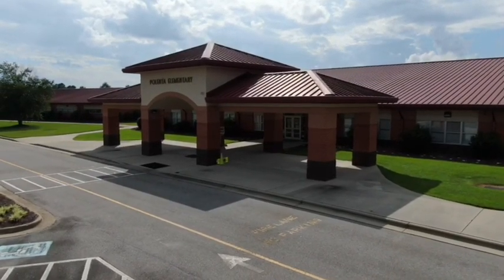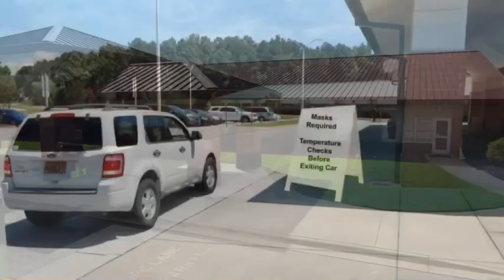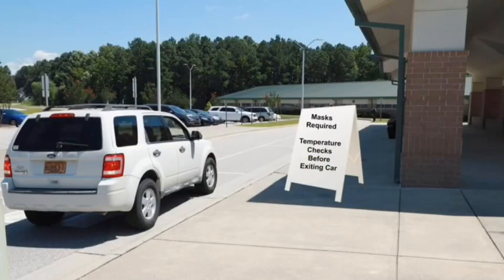Do not park in the parking lot as you're trying to drop off your students. Stay in your car. Students should not exit their vehicle until their temperature has been checked by a staff member.